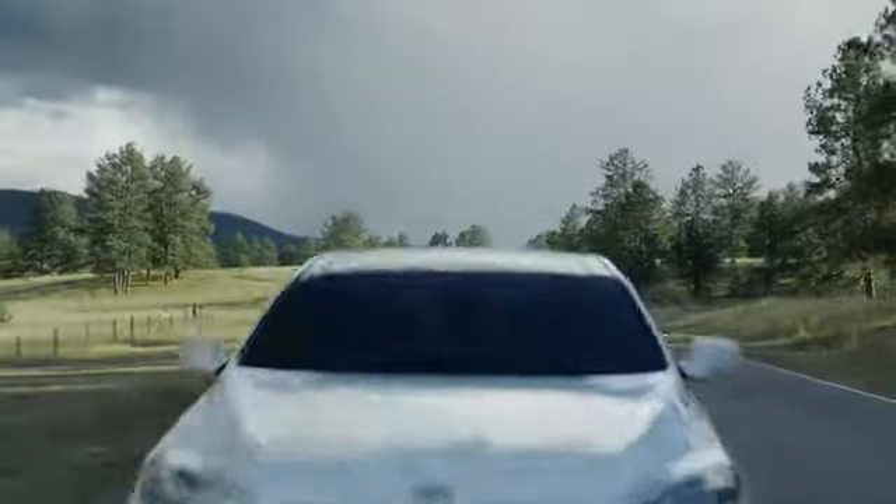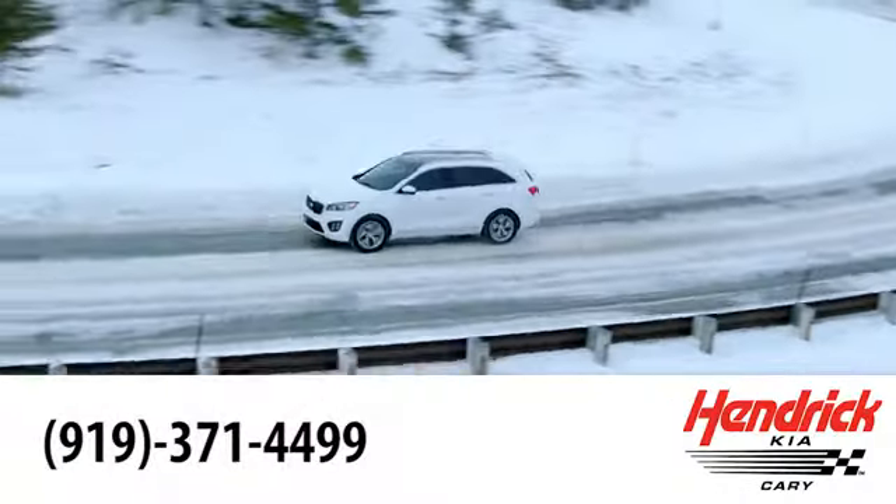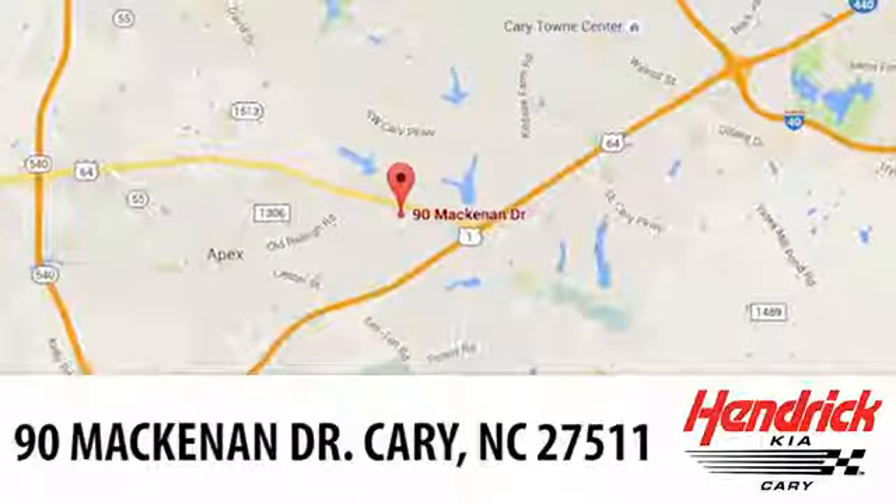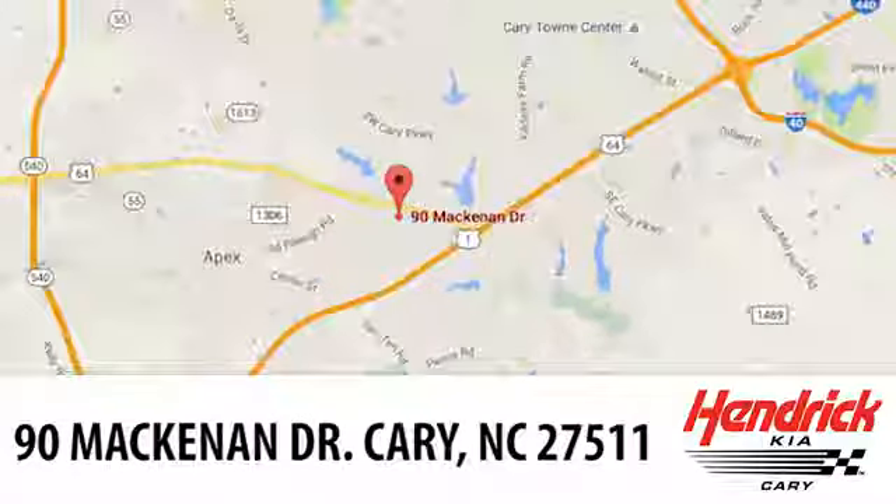Hendrick Kia of Cary is the leader among the USA's auto dealerships. We're confident that you'll be pleased with the buying process. Call, click, or stop in today. We're located at 90 McKinnon Dr. in Cary.